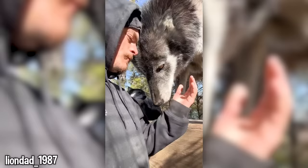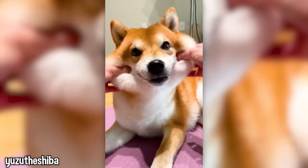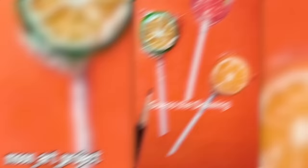Who else wishes they could have one as a pet? This ring is like a computer mouse — are we too lazy to even touch our phones now? This pup has the best smile; it has to be the cutest dog breed.